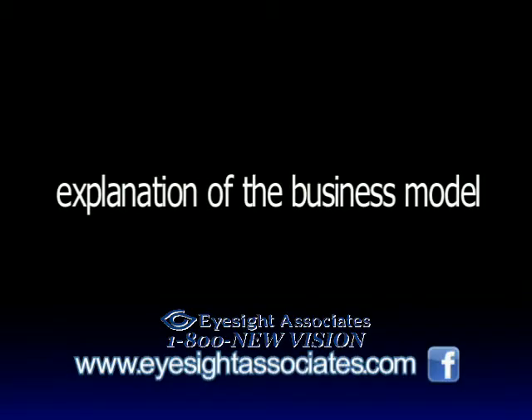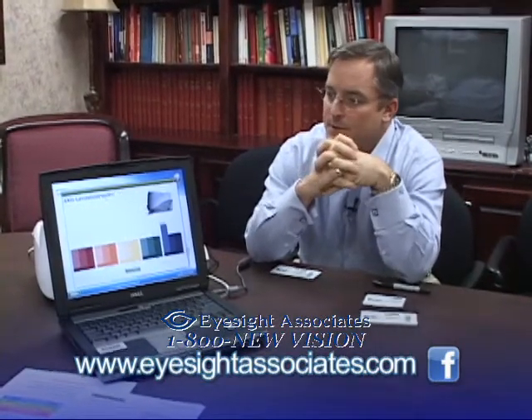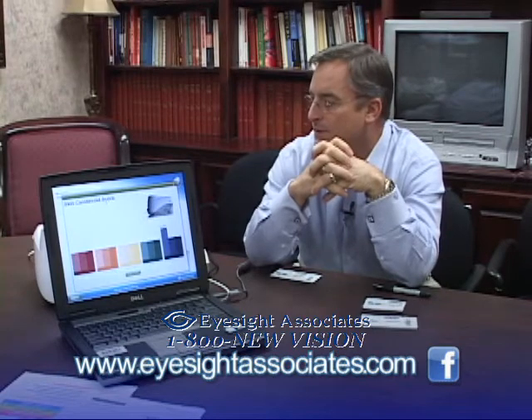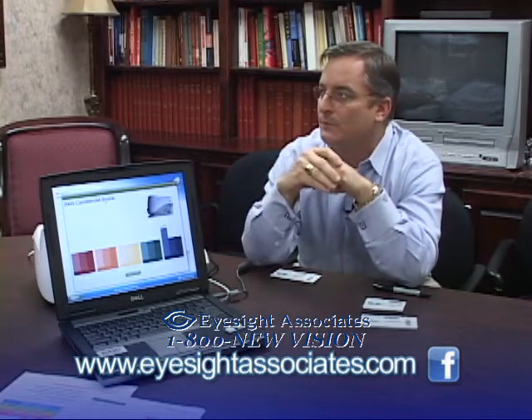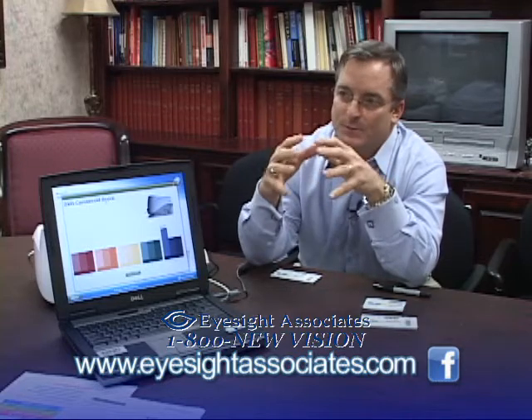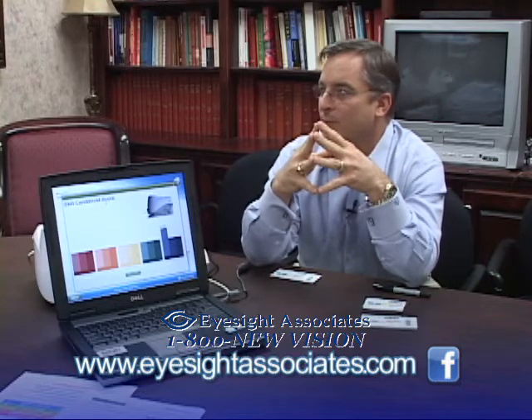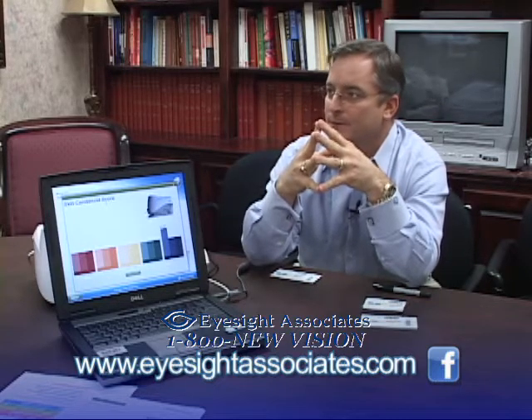The business model is essentially a network marketing, direct marketing company. Physicians and pharmacists are using this equipment to really bring value to their patients. The way the business works is the patient shows up, and you're obviously counseling them on macular degeneration, cardiovascular disease, and everything else that poor antioxidant levels can contribute to.